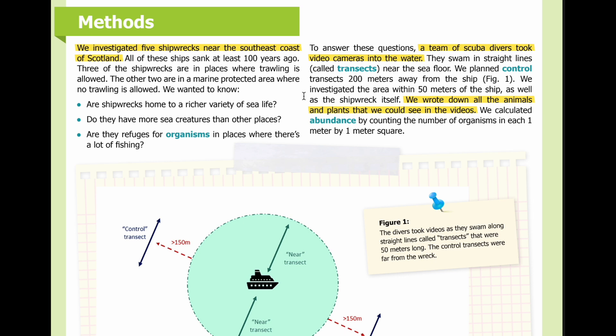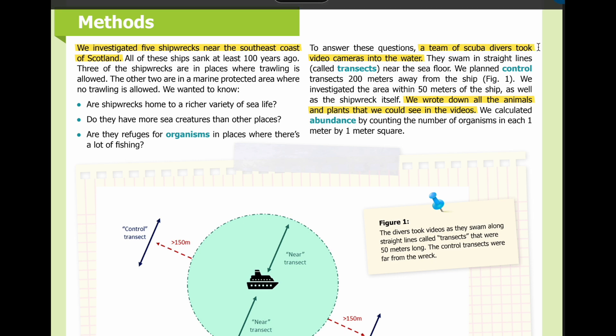We wanted to know: are shipwrecks home to a richer variety of sea life? Do they have more sea creatures than other places? Are they refuges for organisms in places where there's a lot of fishing? To answer these questions, a team of scuba divers took video cameras into the water. They swam in straight lines called transects near the sea floor.